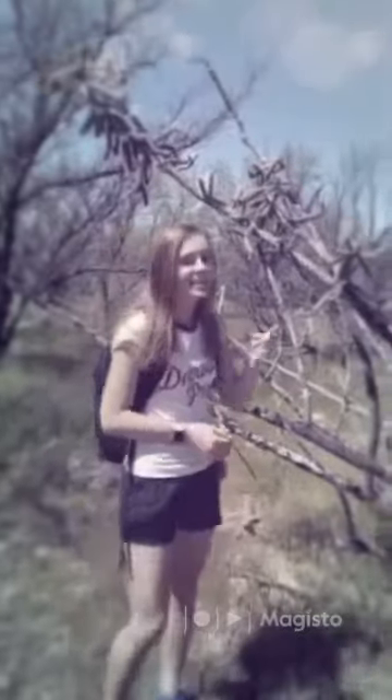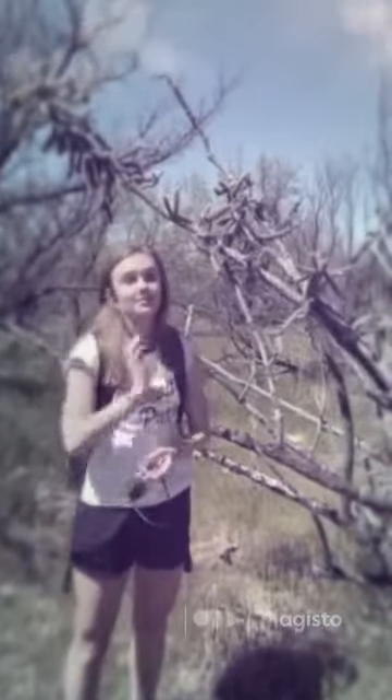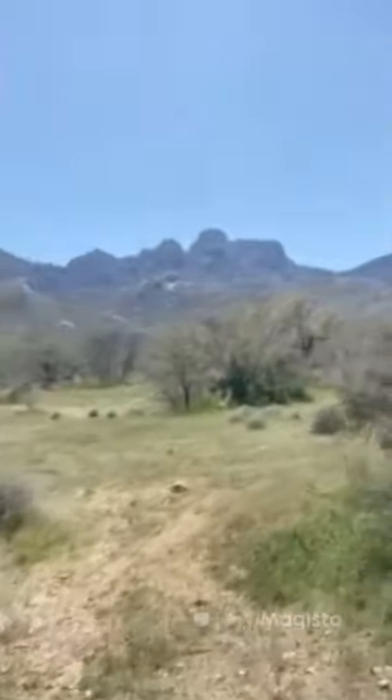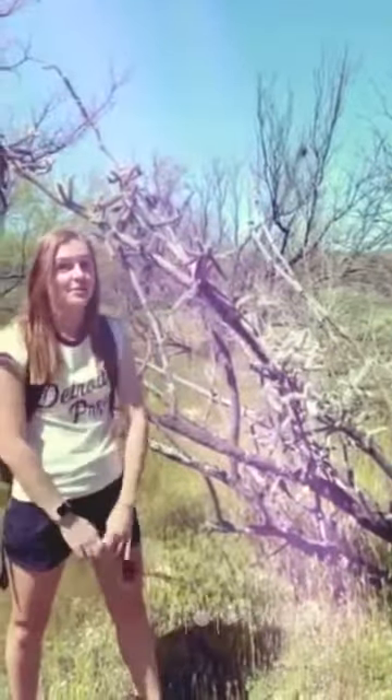This cactus has the nickname of a jumping cactus, because some people say it jumps on you — but it doesn't actually jump on you, it's just really tricky. Because if you pass by it really fast, it can get on your clothes, so you have to be super careful.